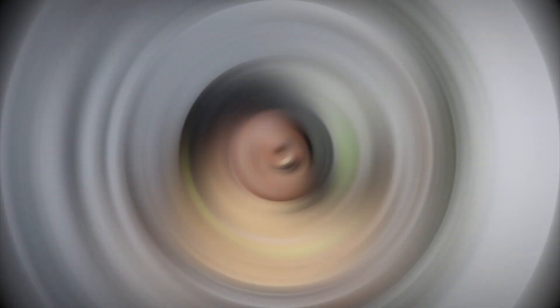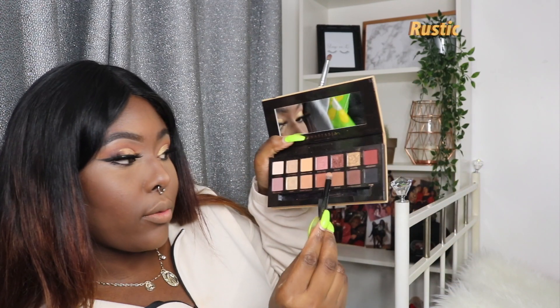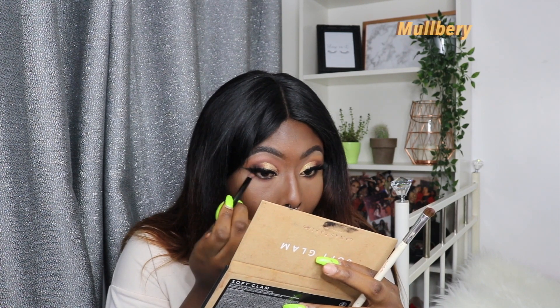I can't remember if I did my nose contour. I'm going to go with Rustic first for the nose area. And that's the eyes done — I'm just going to put some mascara on.